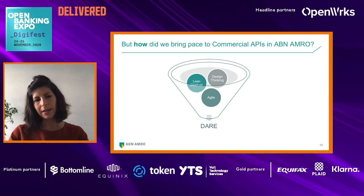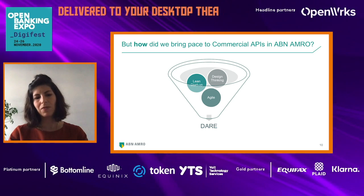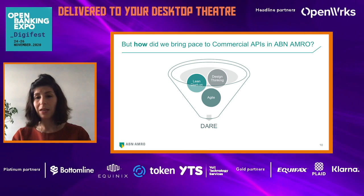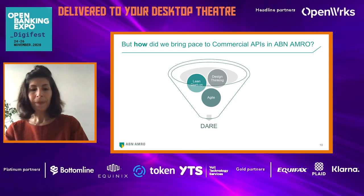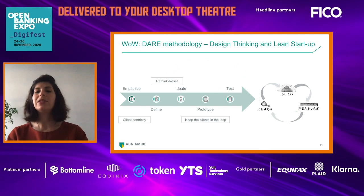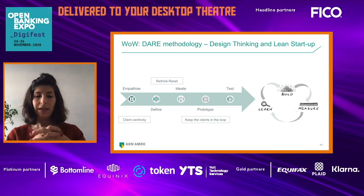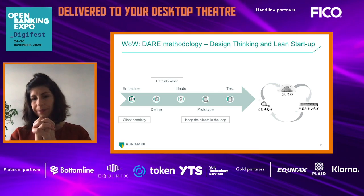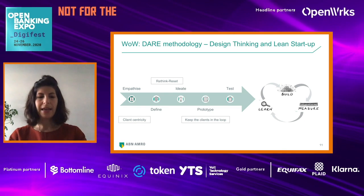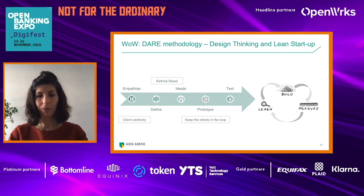So we talked about what we have done, but how did we do it? How did we bring pace to commercial APIs in ABN AMRO Bank? We have been using a specific methodology that brings three different layers together — design thinking, lean startup, and agile — in our way of working.